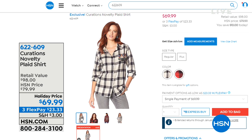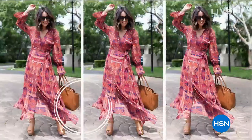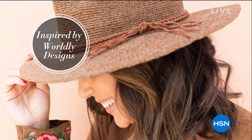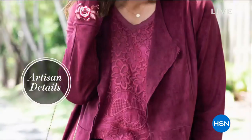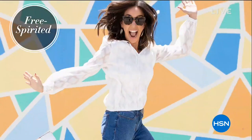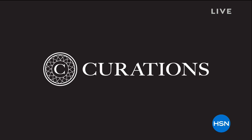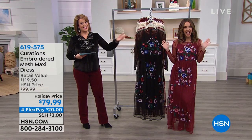Let's talk about this brand. This is an HSN exclusive called Curations. What you can expect is a very modern bohemian collection — everything is really special, everything has that vintage romance to it, made with great little twists and fresh, unexpected details. Everything looks like you went into a boutique and scored. Our brand and fashion expert here at HSN is Ellie Rodriguez.